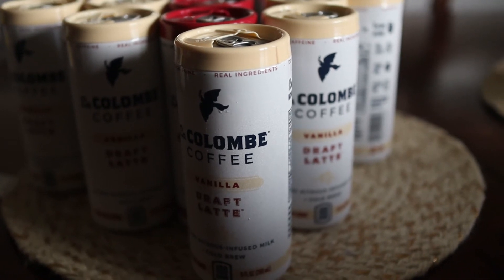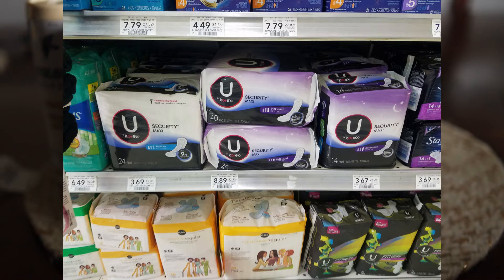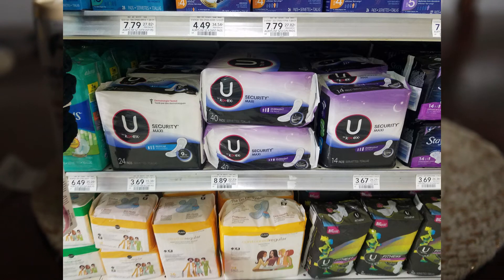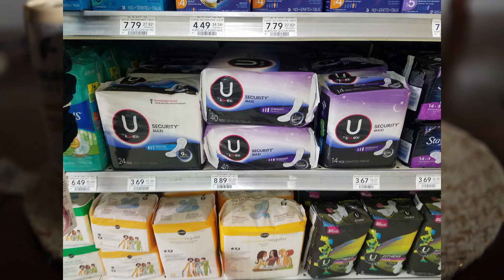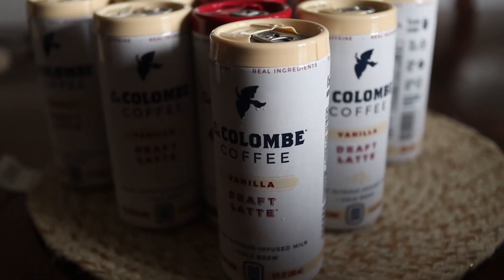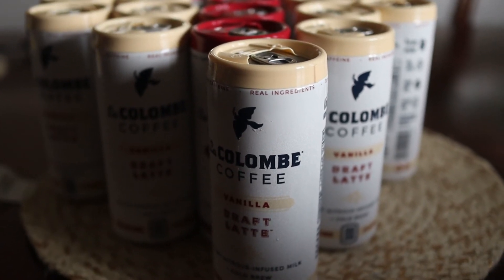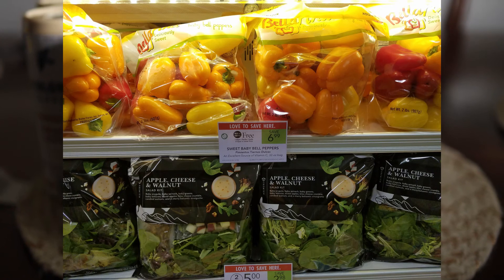Going back to the U by Kotex — those are $3.69. Use the $3 off coupon and the $2 off coupon, and you'll get those for 69 cents for both. Great deal on that!